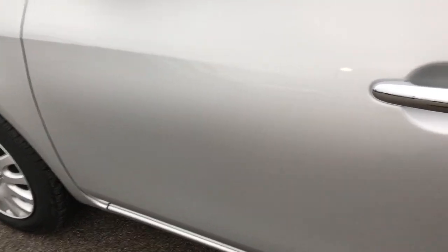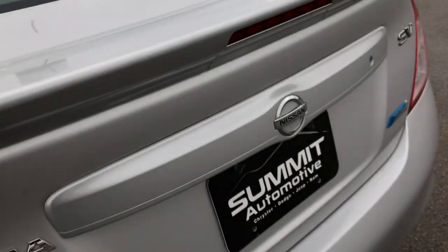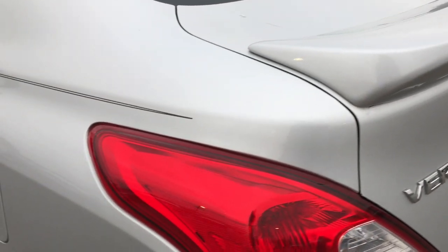Notice one tiny little ding in the door, but nothing major. Taking a quick look at that trunk — lots of space back here, and it's very clean as well. It closes nice and solidly.